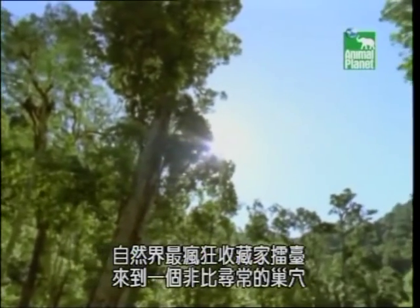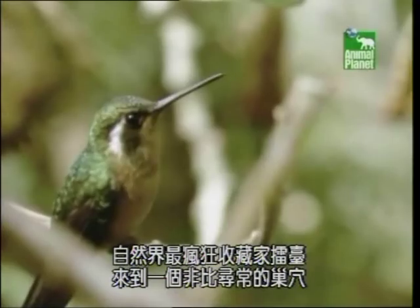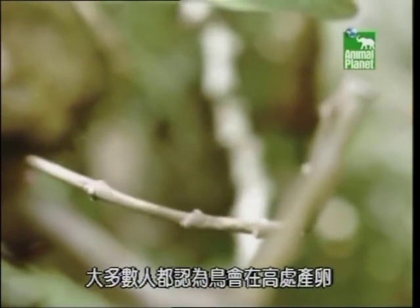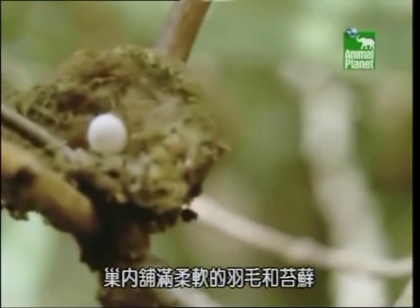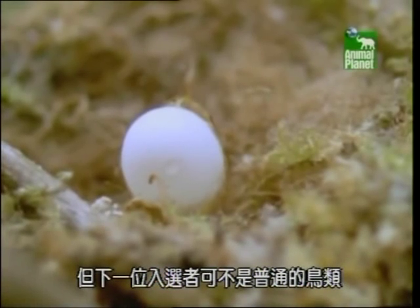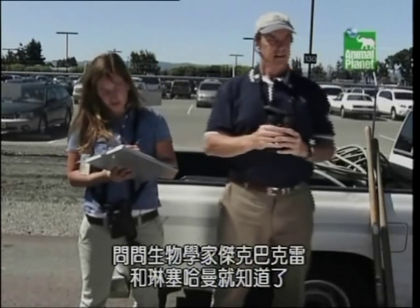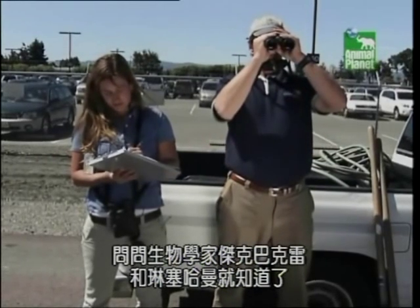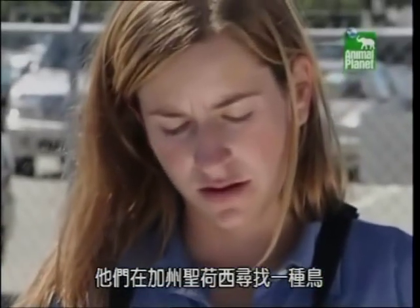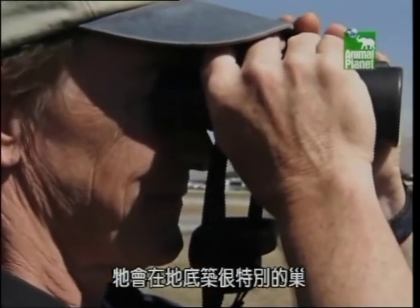Our countdown of the natural world's craziest collectors continues in a very unusual nest. Most people think birds lay their eggs high above the ground in a nest lined with soft feathers and moss. However, our next contender is no ordinary bird. Just ask biologists Jack Barkley and Lindsey Harmon — they're in San Jose, California, searching for a bird that builds a very unusual nest underground.